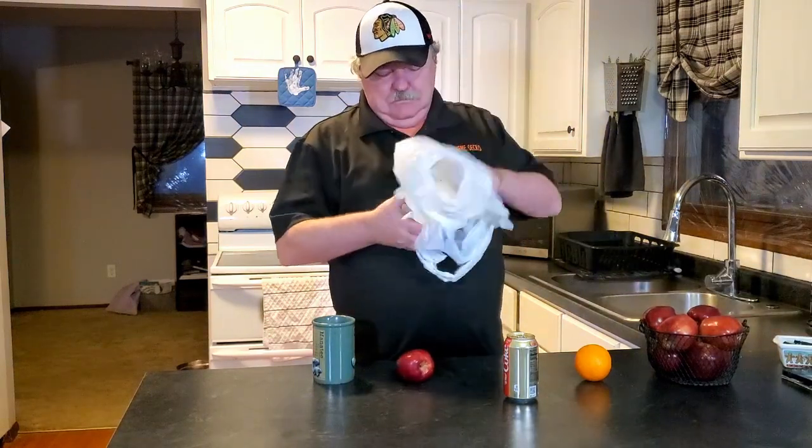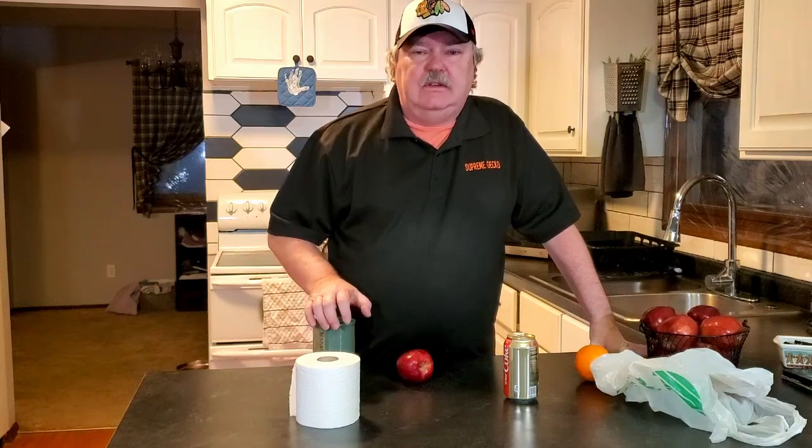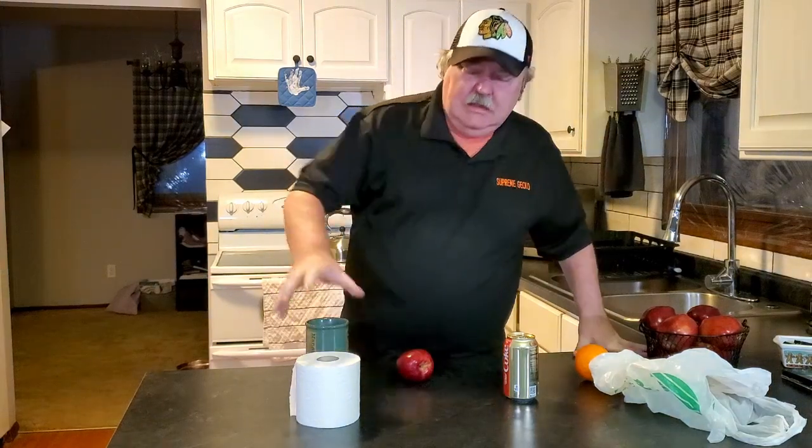Hello gecko fans, this is Wally Kern with Supreme Gecko again. Today we're talking about decisions. Everybody has decisions in their life — everyday decisions like what TV show to watch, coffee or soda, apples or oranges, paper or plastic. When you're confronted with a situation where you have a gecko that you have no information on, you have to make decisions. That's what we're going to talk about — the best way to determine how to keep those geckos successfully.